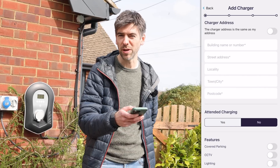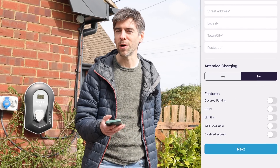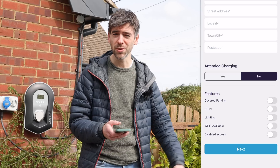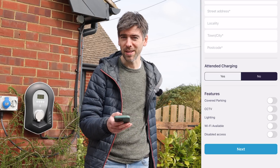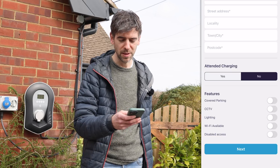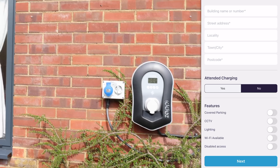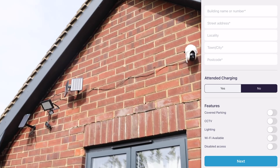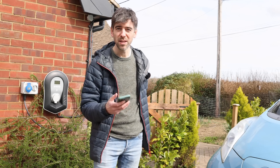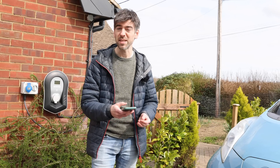When you go to add charger you put in your address — that's the obvious stuff. There's a field for whether it's an attended charger or not, which feels quite old-fashioned — like, would you like me to put the cable in for you? We wouldn't do an attended charge because we're anti-social, but you could. You can select all the features: covered parking, CCTV which we have, lighting which we have, Wi-Fi available, disabled access. The more descriptive you are the better. Our charger is untethered, which means people would have to bring their own charge cable, so that's something you'd write on there.